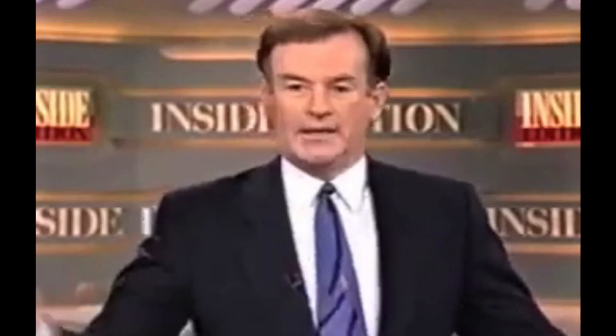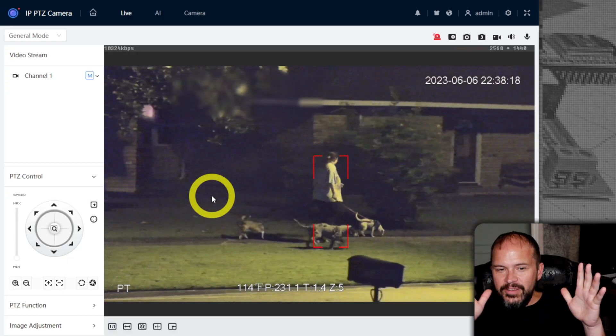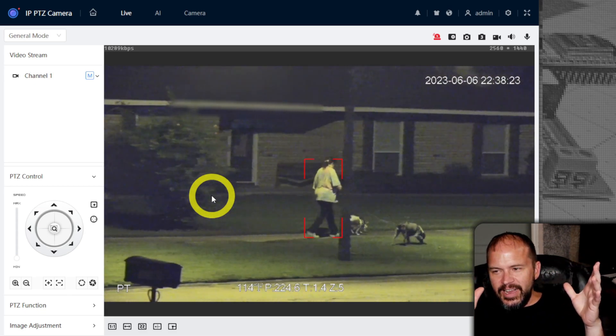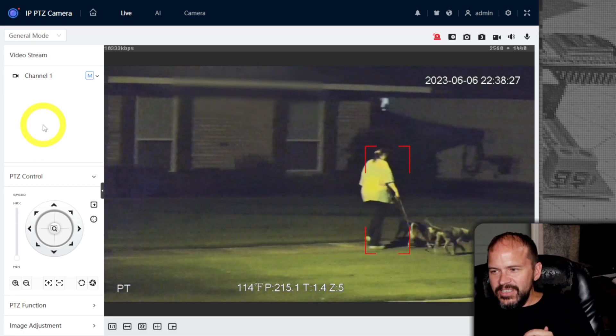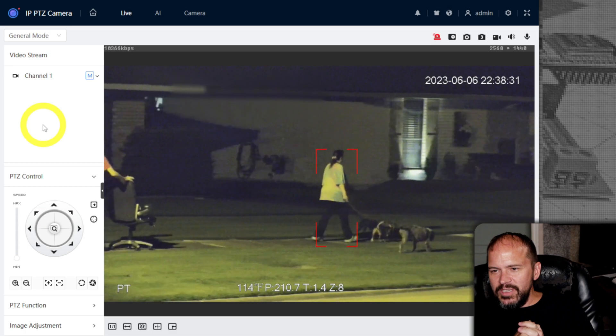We'll do it live! You can see I'm not tracking them by hand or anything. I'm not clicking anything. That's my mouse sitting there. It's pretty cool that it just automatically tracks people and zooms in on them.